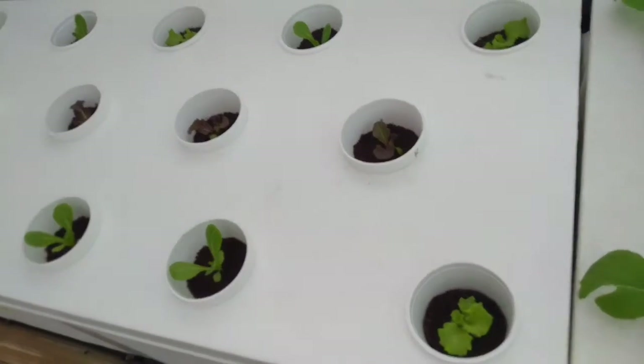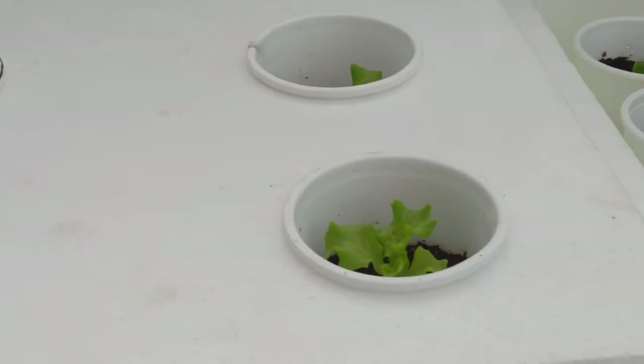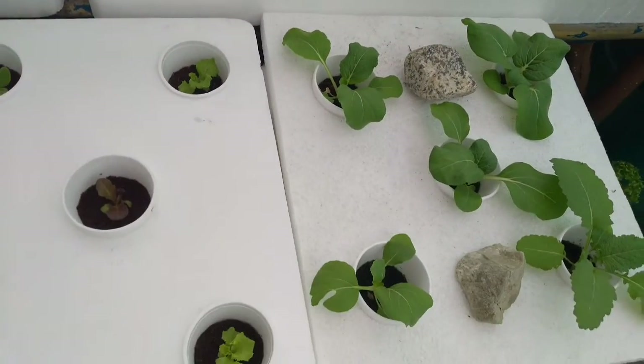With the right construction plan and the crop selection, you can grow all year long. In building a greenhouse, you might want to consider some factors first before proceeding to the actual construction.